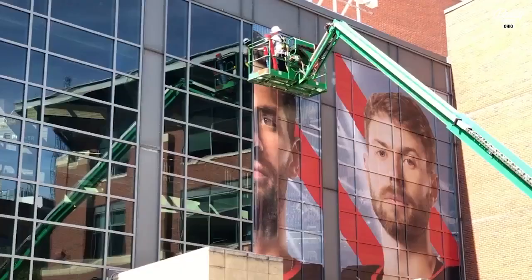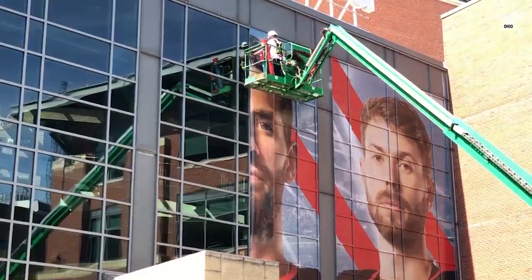If your face is on the side of a building, do you look or do you not look? Overall, I'm probably looking — make sure it's still up, nobody's drawn on it or anything. But no, I'd probably look, yeah.